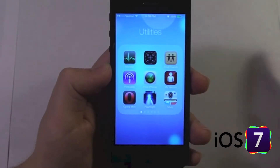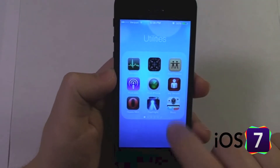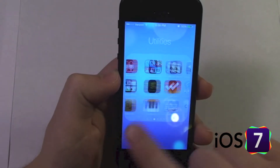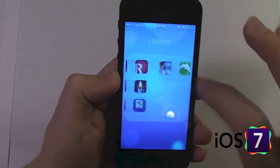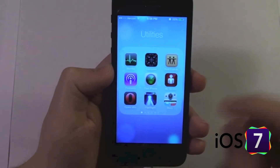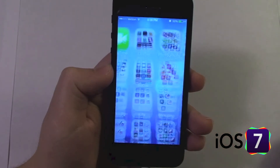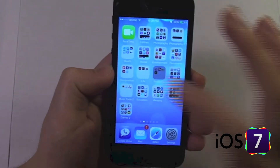Most importantly, the folders now have pages, so you can scroll within one folder. I don't know if there is a limit, but I have 48 apps in this one folder, so that's a lot of apps — you can definitely put a lot of apps in one folder now.